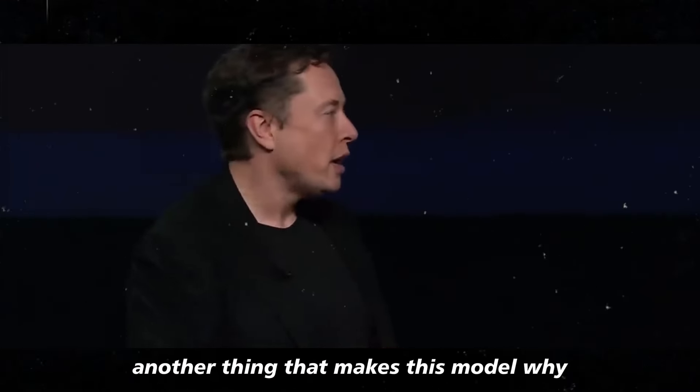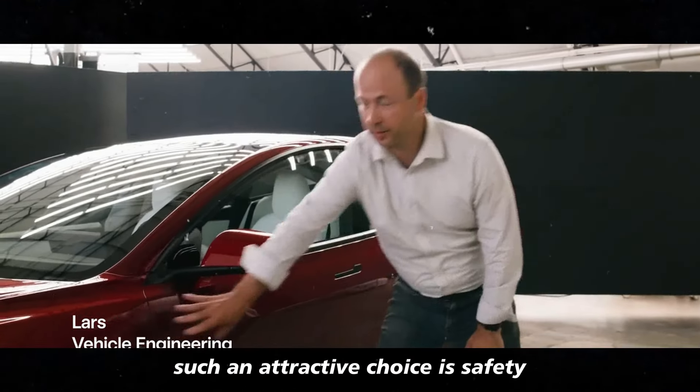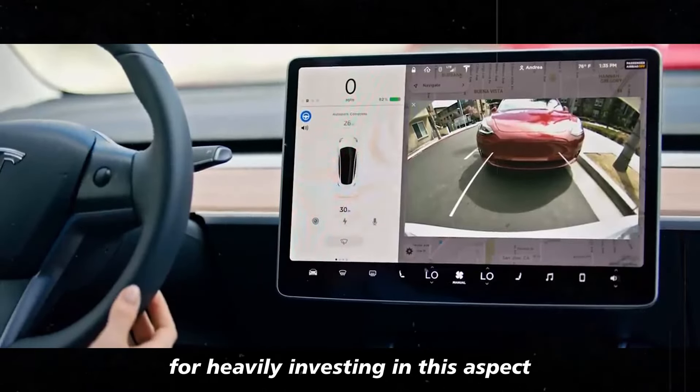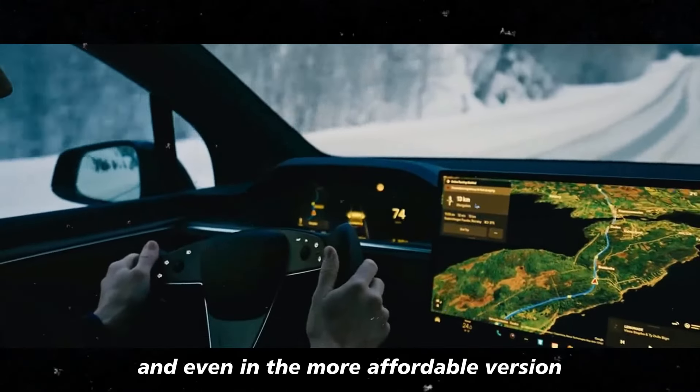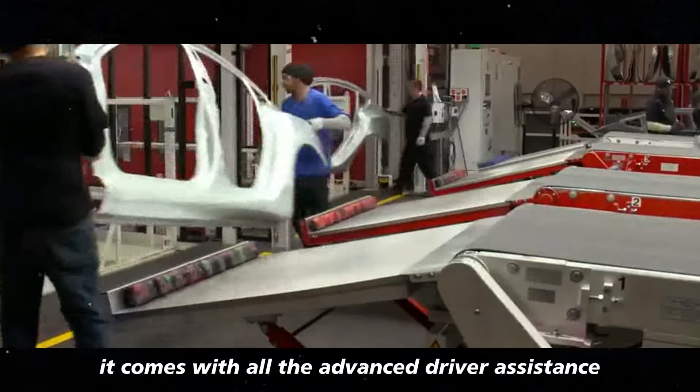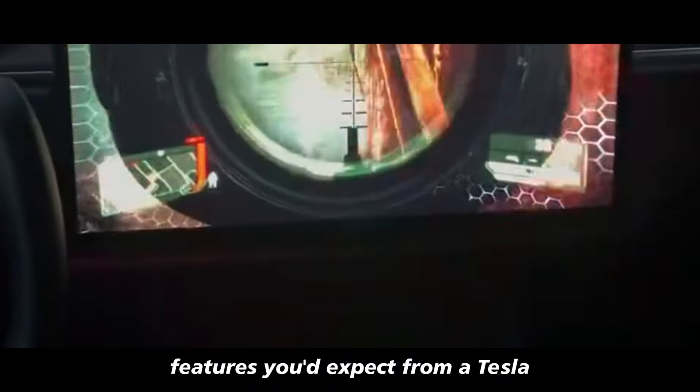Another thing that makes this Model Y such an attractive choice is safety. Tesla has always been known for heavily investing in this aspect, and even in the more affordable version, this hasn't changed. It comes with all the advanced driver assistance features you'd expect from a Tesla.